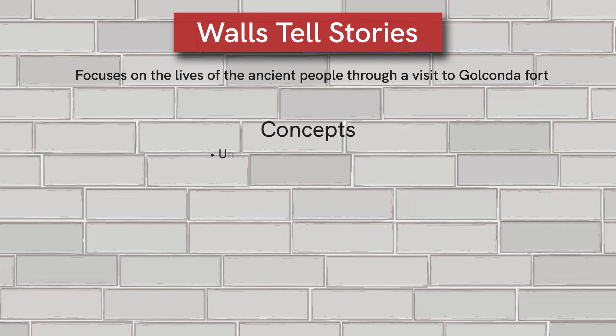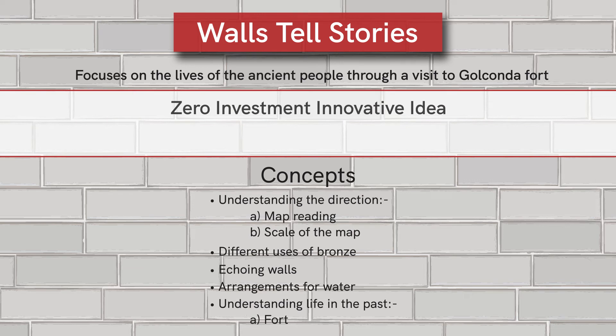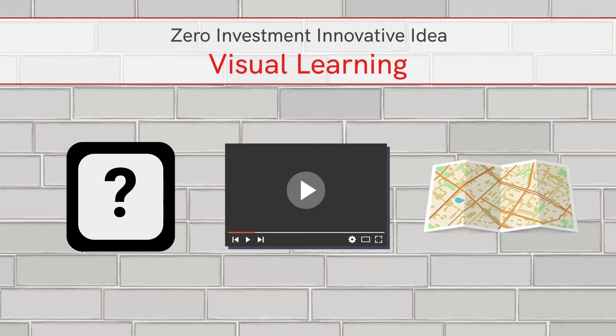The lesson covers concepts of understanding direction, map reading, scale of the map, different uses of bronze, echoing walls, arrangements for water, understanding life in the past, and forts. To make this lesson more interesting, we are going to implement the zero investment innovative idea of visual learning. This innovative idea makes the teaching process more inclusive using visual aids such as picture cards, videos, maps, and so on, making learning more understandable, experiential, and fun.